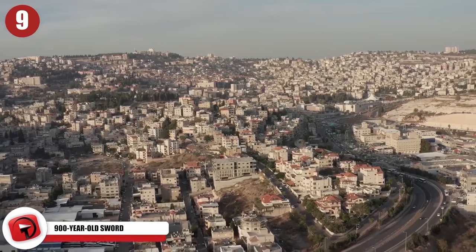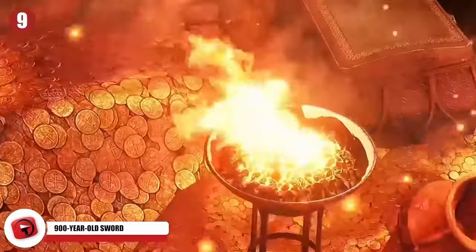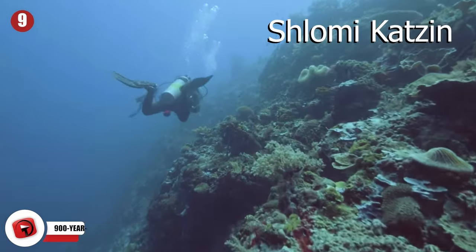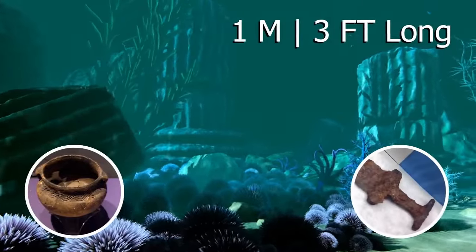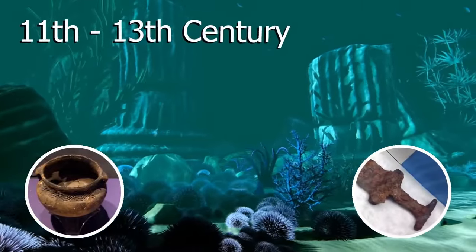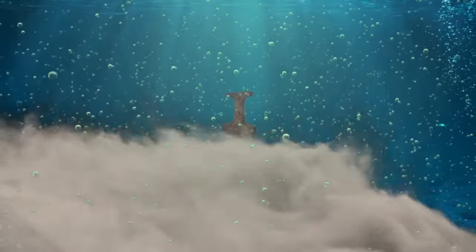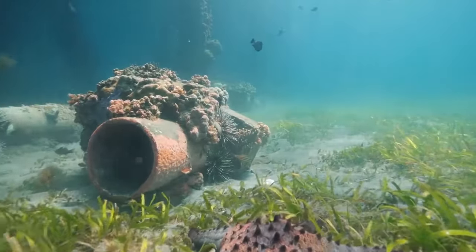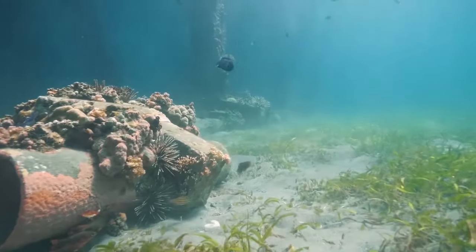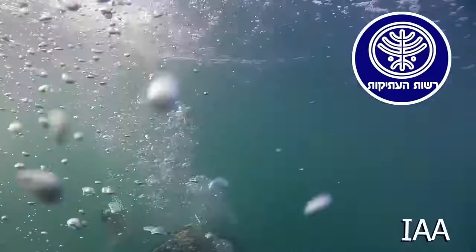Israel is home to an entire universe of treasures, both ethereal and worldly. For one lucky scuba diver by the name of Shlomi Katzin, he discovered an underwater site full of ruins, ancient pottery, and a three-foot-long broadsword dating back to the 11th to 13th century. After swift undercurrents moved enough sand away, the marine creature-covered handle, hilt, and blade were clearly visible. Knowing this rare treasure might be covered again, Katzin broke the diver's code and contacted the Israel Antiquities Authority.